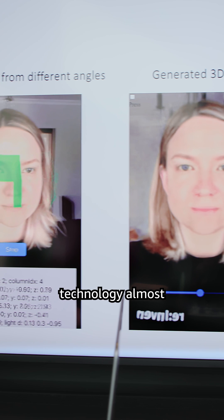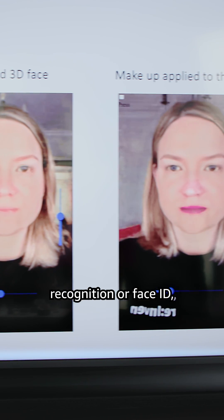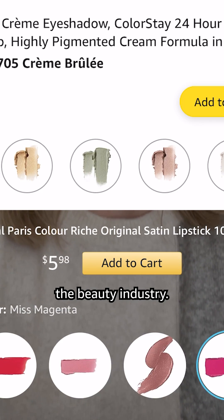You can find this technology almost everywhere, like in facial recognition or Face ID, and face filters on social media. That's the future of the beauty industry.